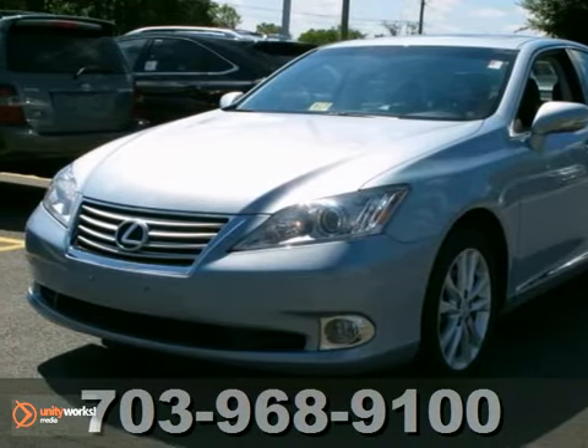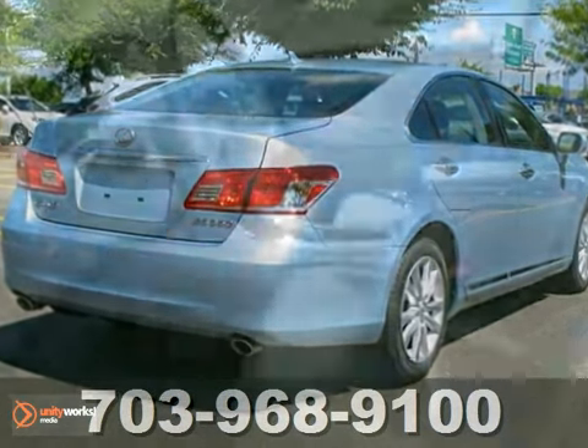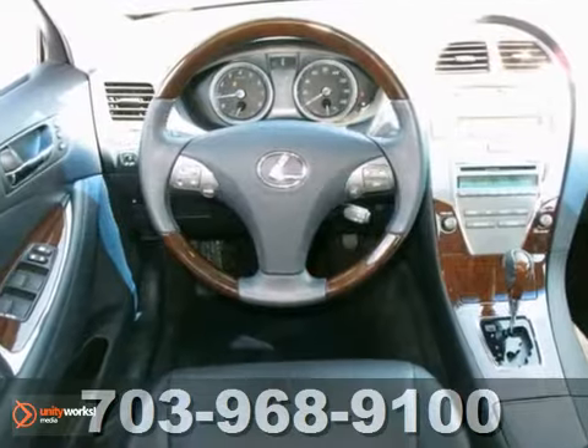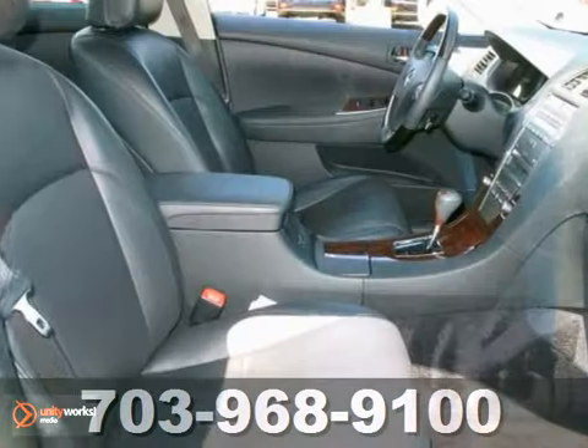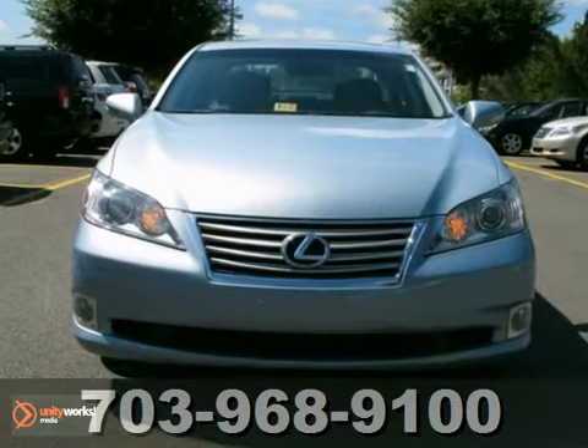Drive this smooth sailing certified 2010 Lexus ES350. This is a beautiful one owner that's been truly well maintained and comes with heated mirrors, dual zone climate control, and heated leather seats with memory. It also has rain sensing wipers and a power sunroof.